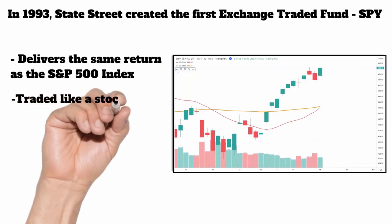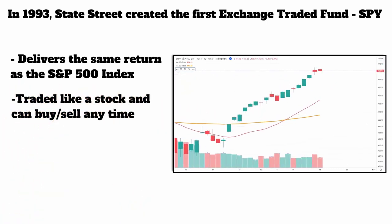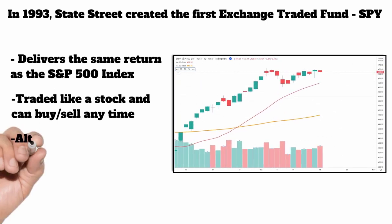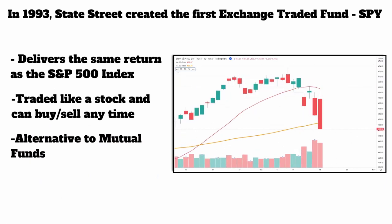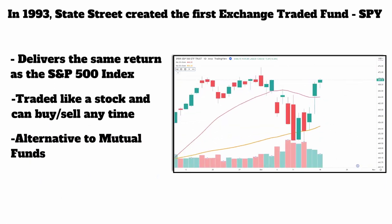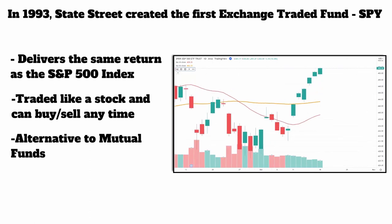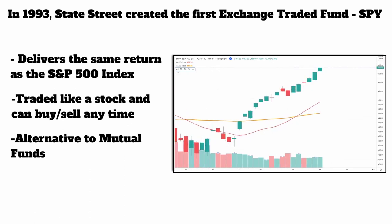The great thing about the SPY was that it was a stock — not a mutual fund, not an index. It could be directly bought and sold like a stock at any time at a really cheap price. This was a great alternative to mutual funds. Before ETFs, if you wanted to get the same return as the market, you had to pay a company probably around a half or 1% to run the money. Now it's as easy as just buying SPY.